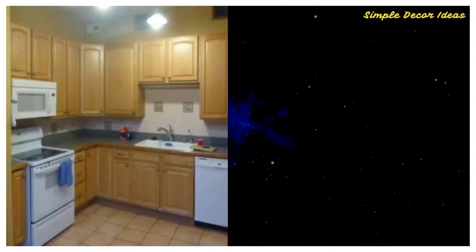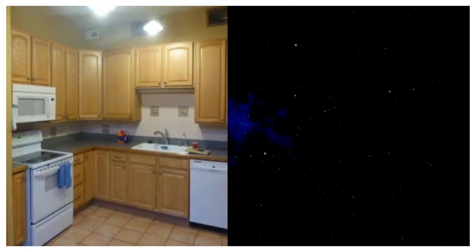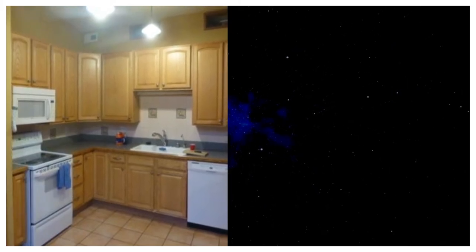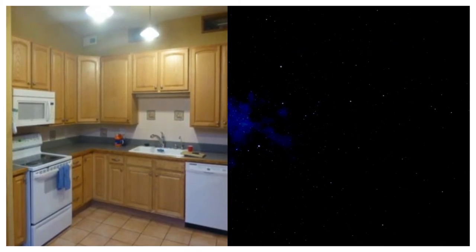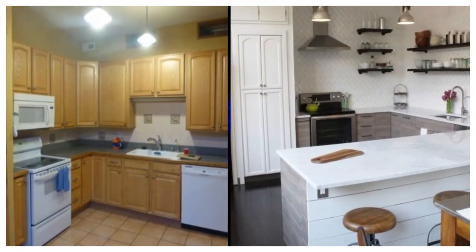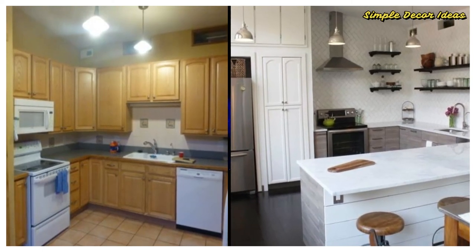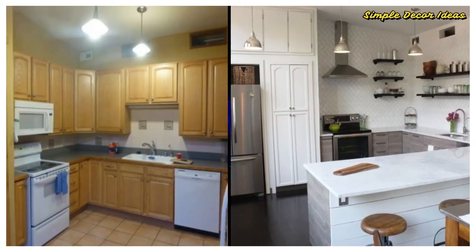Number 10. Before: This 1980s home featured dated wooden cabinets and a layout that made the room feel smaller and more compact than the reality. After: After ditching some upper cabinets and adding a dreamy counter in the middle of the room, not to mention a total color overhaul, this kitchen feels totally modern.